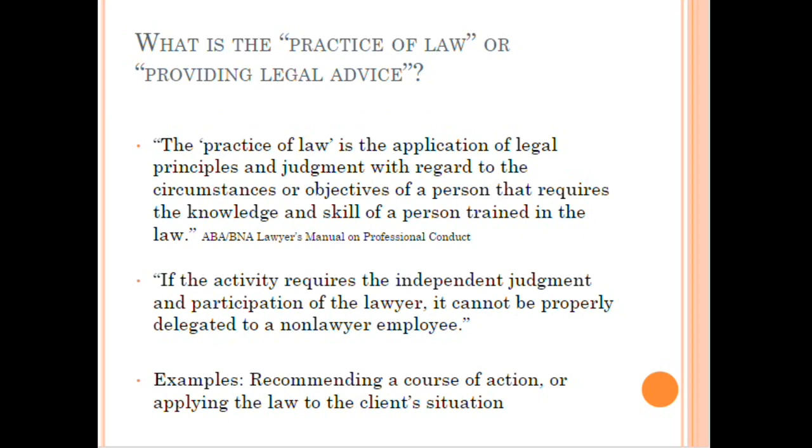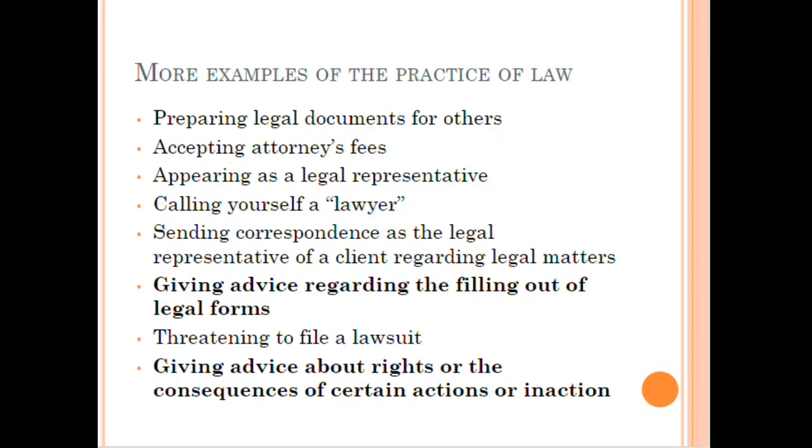Please do not give legal advice at Citizenship Day unless directly under the supervision or at the direction of an attorney. The practice of law is the application of legal principles and judgment with regard to a person's circumstances, requiring the knowledge and skill of a person trained in law. If an activity requires the independent judgment of a lawyer, it cannot be delegated to a non-lawyer. Recommending a course of action or applying the law to a client's situation should only be done by attorneys. Examples of practicing law include preparing legal documents, deciding what forms to use, accepting attorney fees, appearing as a legal representative, and giving advice about rights or consequences.